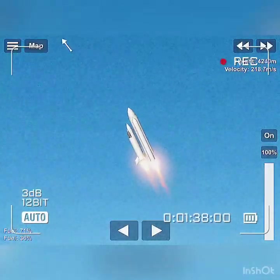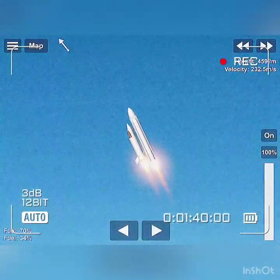Velocity 2,257 feet per second. Altitude 4.3 nautical miles, downrange distance 3 nautical miles.